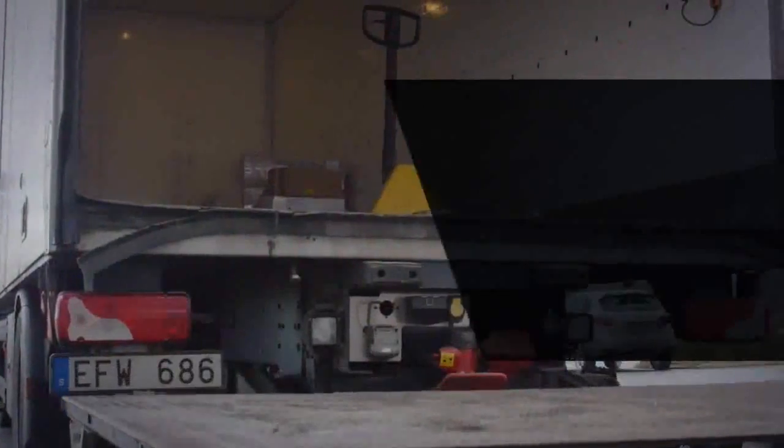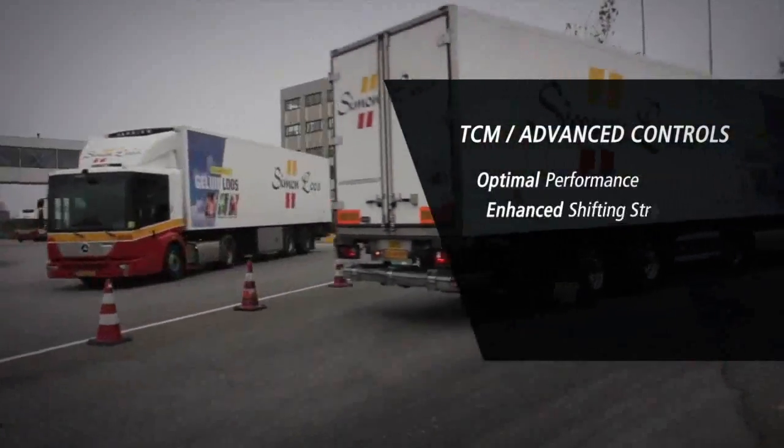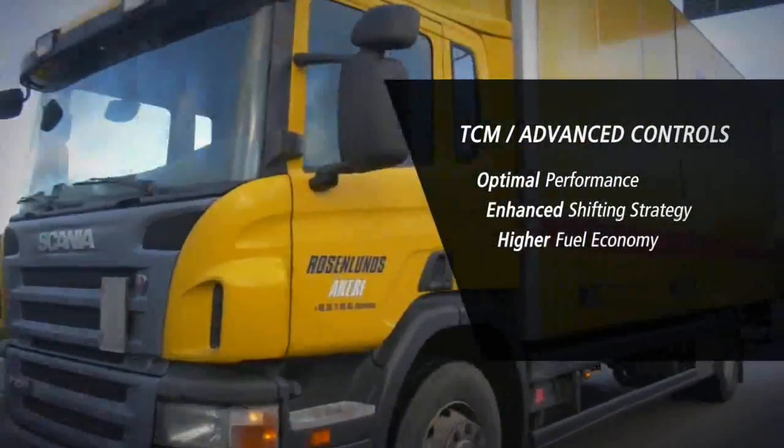Advanced controls offer optimal performance through enhanced shifting strategy, a great technology that leads to higher fuel economy.